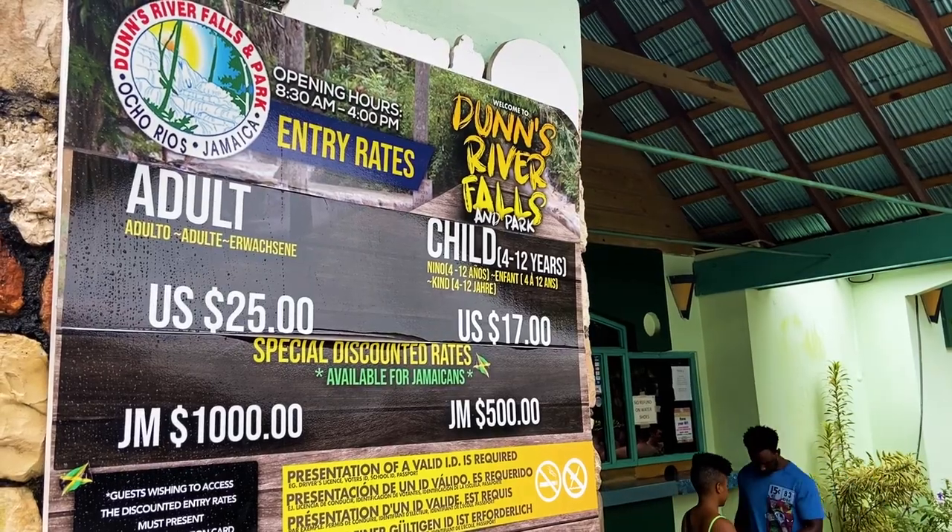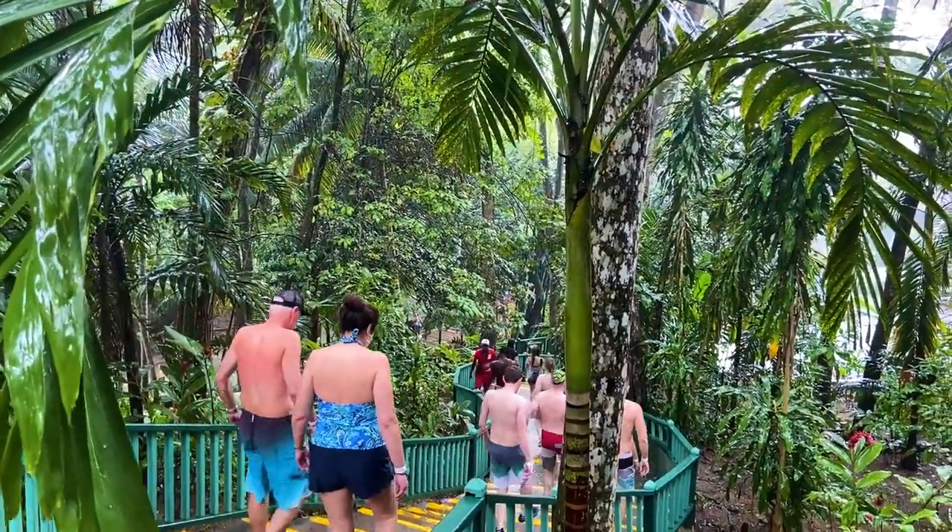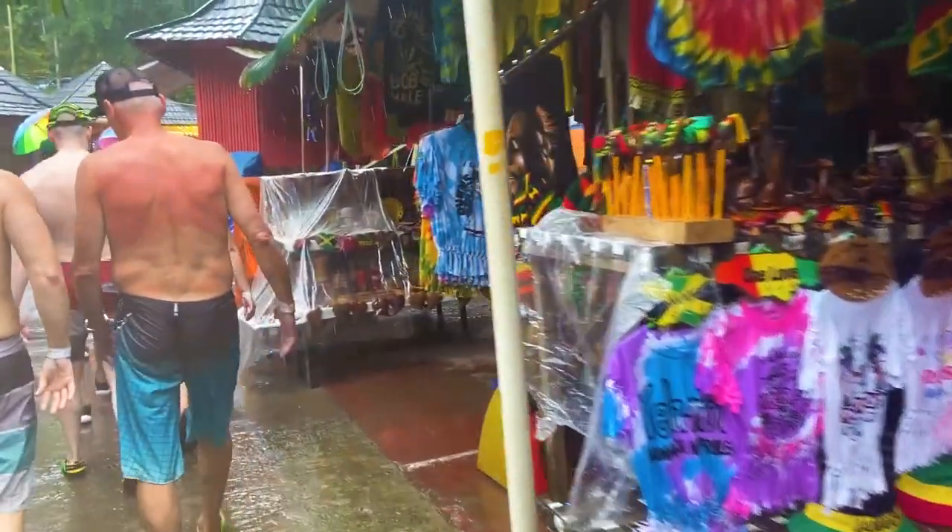Some other quick tips: to avoid crowds, check what days cruise ships visit the island and avoid planning your trip for that day. There's a bunch of vendors set up as you leave the falls, so if you want to do any shopping, this is your time to grab those souvenirs.